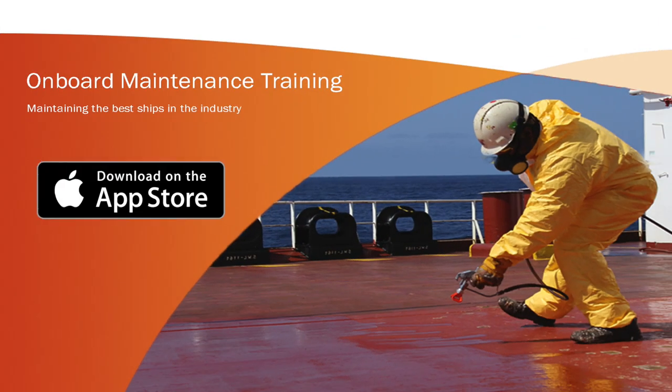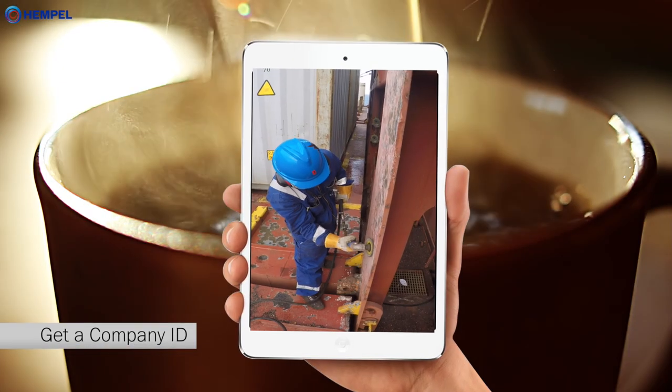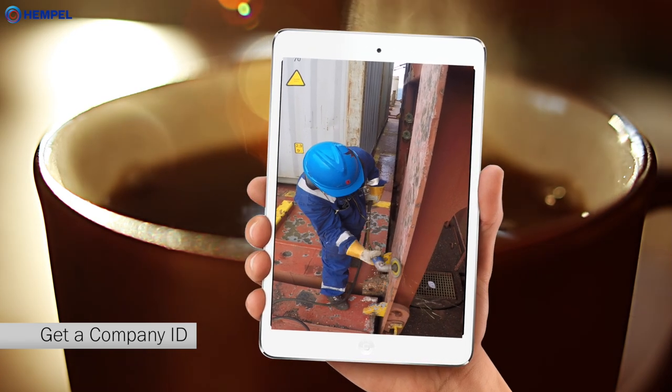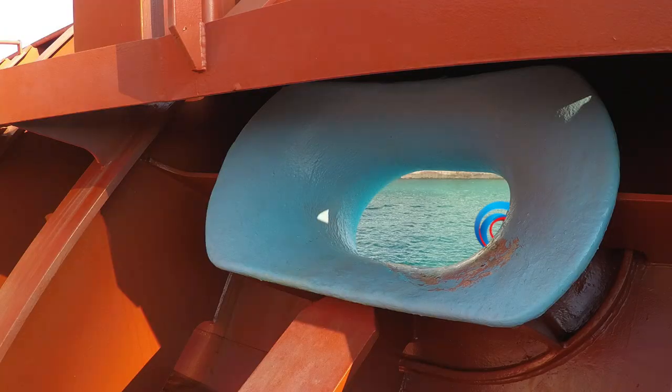Here is what you should do: download the app to your iPad from the App Store, get a company ID from your Hempel representative, pour a cup of coffee, and get started.